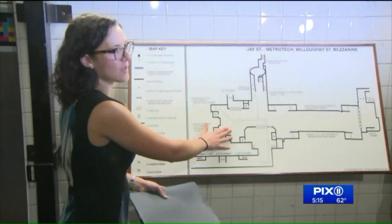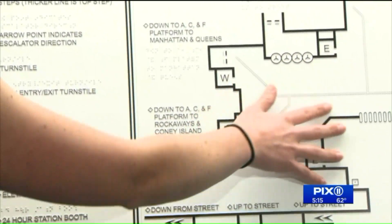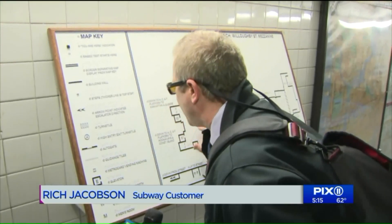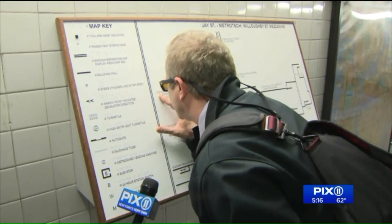Rich Jacobson used the tactile map. "I can feel it, and I have a very small window in my eye, so I can see that there's a 'D,' but I have to get about that close to see it."